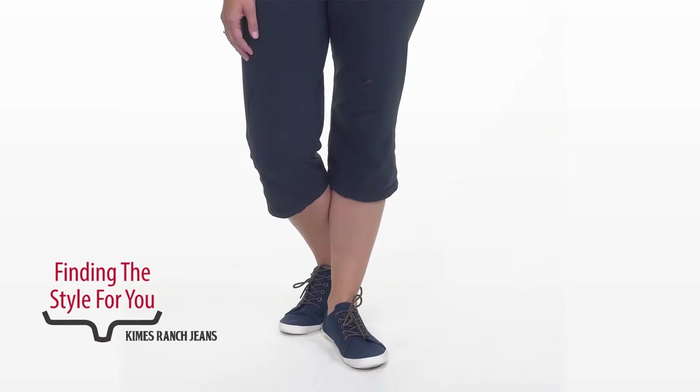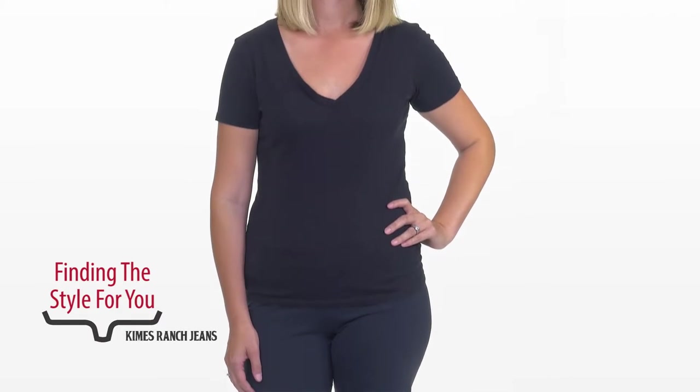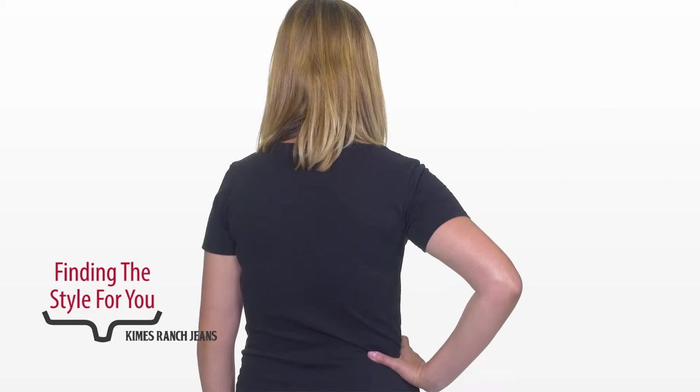This is incredibly unflattering, and I'm sorry to say that you have to watch this. Here I am, a bit frumpy. Ladies and gentlemen, I've had three children and I'm exhausted. But I'll tell you what I like to wear.